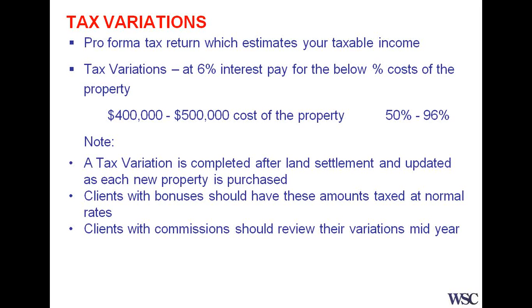There's a process from that: we prepare the variation, you sign that as a client, and then that's lodged with the tax office. Your payroll office actually obtains information from the tax office requesting that the amount of tax taken out of your pay is reduced. Depending on whether you have one or more properties, that percentage would vary, also depending on what you earn.